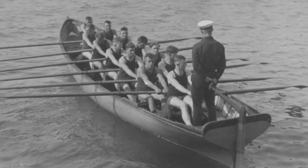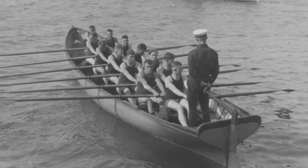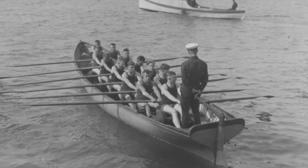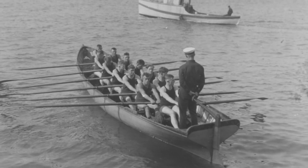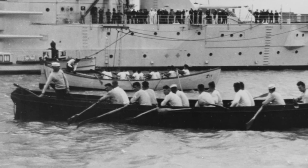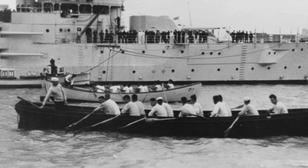They also engaged in whale boat races. A whale boat is basically a 30-foot long rowboat that was used to transport sailors to and from the ship, and it was also used to rescue sailors when they went overboard. And one of the things that they would do is race the whale boats. The trophy that we have here is from one of those races from 1925.